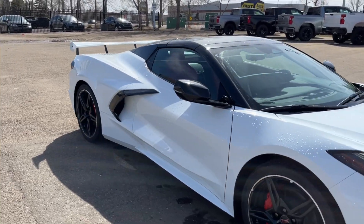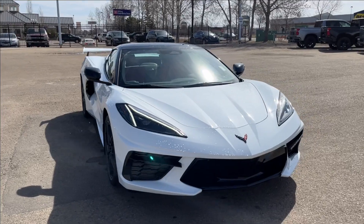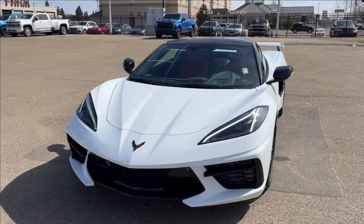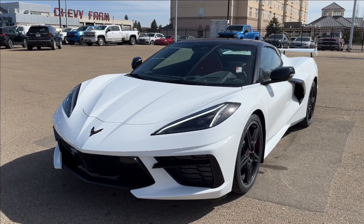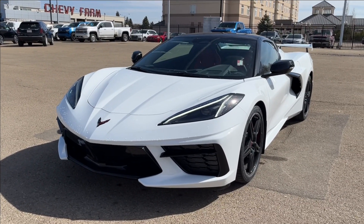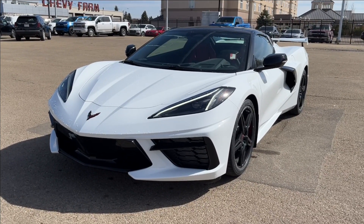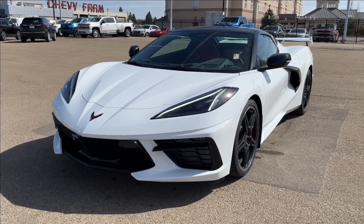Thank you so much for tuning in today here at Wolf Chevrolet as we checked out this 2024 Chevrolet Corvette Stingray 1LT. It comes equipped with a 6.2-liter V8 engine, Stingray R aluminum wheels, rear spoiler, drive mode selector, red leather seats, Apple CarPlay and Android Auto, and so much more. Thank you so much for watching today — we hope to see you at Wolf Chevrolet very soon.